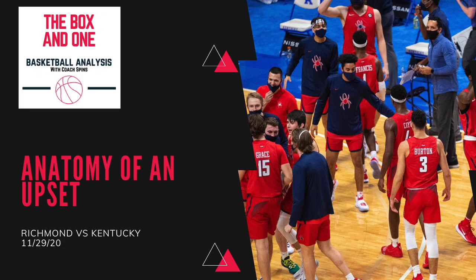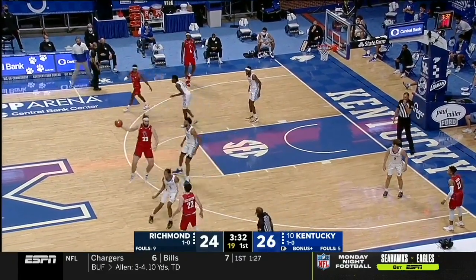On Sunday, the Richmond Spiders went into Rupp Arena and defeated the Wildcats by a score of 76-64. We're going to take you inside some of the keys to their victory today.